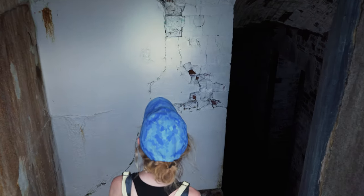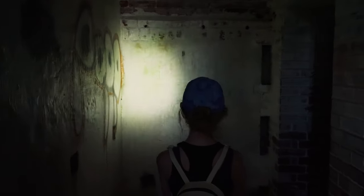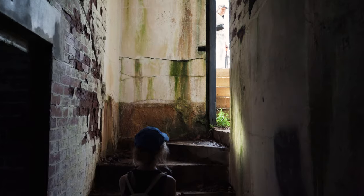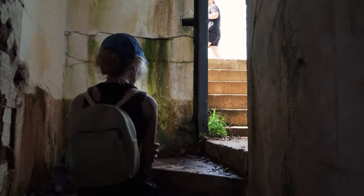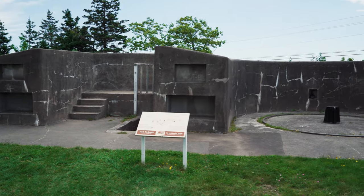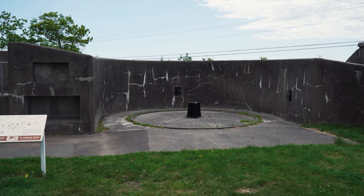We're going down into another little area. Oh, this is pretty cool — and the temperature just got really cool, like air conditioning. Just a small little room there. I like when they preserve important history like this. What I also like about this site is it's a National Historic Site, but it's totally free and it's open year-round.